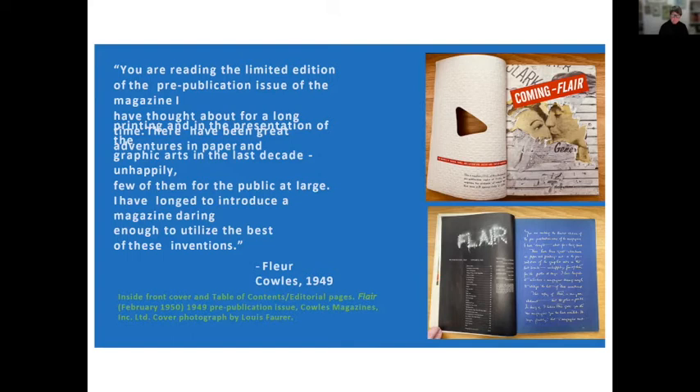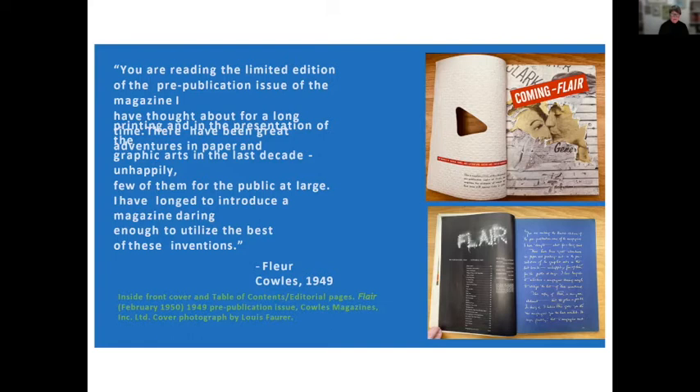Whilst the vision was entirely Fleur Cowles', she gathered a stable of creative talent to deliver both content and form. Arnold Gingrich, co-founder and editor of Esquire, became the magazine's managing editor. He writes that Flair's various departures from the norms of existing magazines in makeup and format, while motivated only by a desire to further freshness of editorial approach, offered fresh opportunities for the inventive spirit of its advertisers too. Ironically, it was the lack of advertising revenue that led to the publication's early demise — American advertisers were clearly not ready for untried business models, despite mock-ups of advertising campaigns by noted designer Paul Rand.